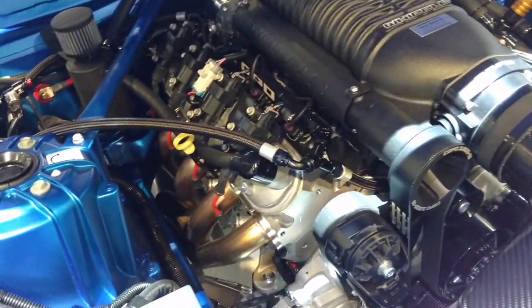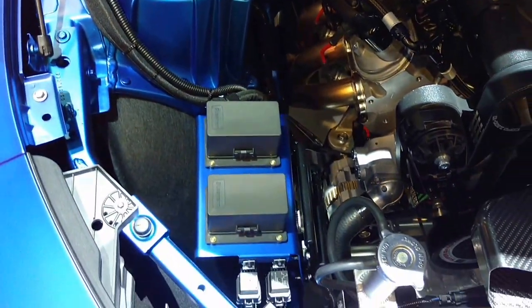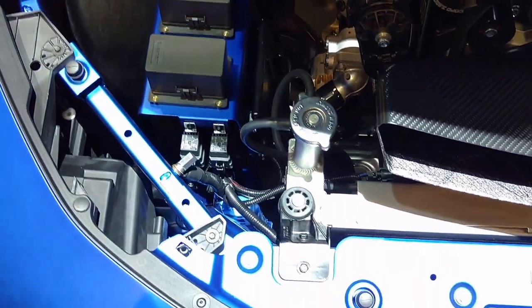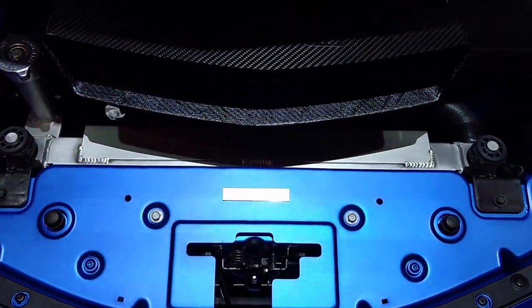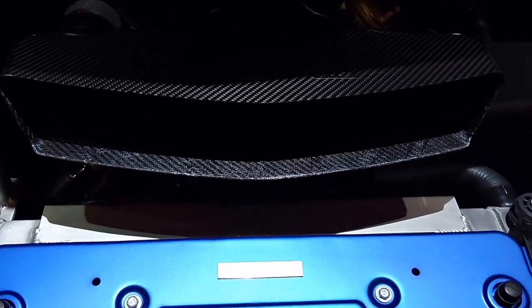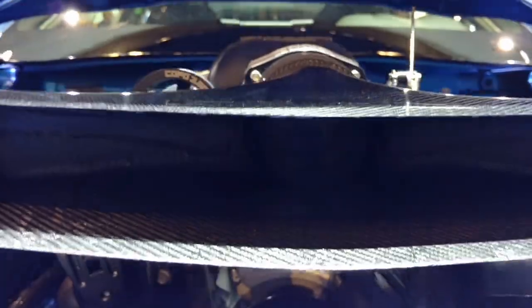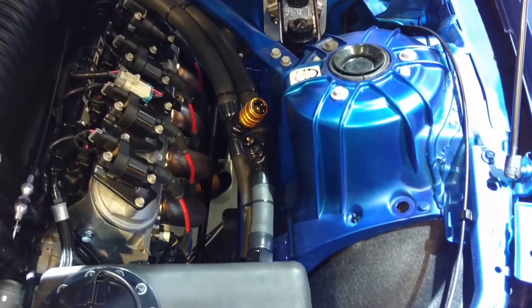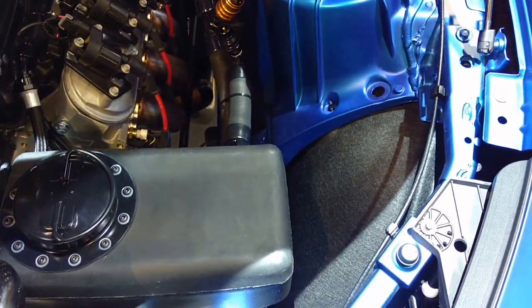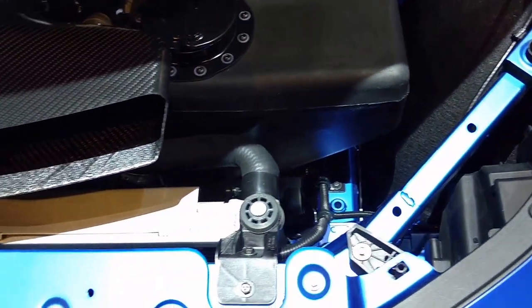So you want to buy yourself a ten-second car? Actually, eight and a half — we're talking 8.6 to 8.7 seconds in the quarter mile. My God, you guys could go up and race against the Street Outlaws! This is a factory race car.